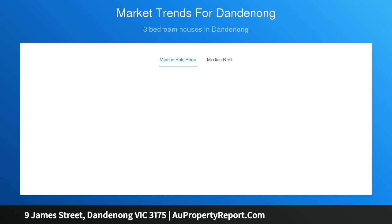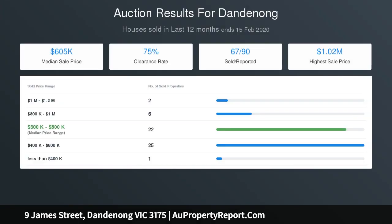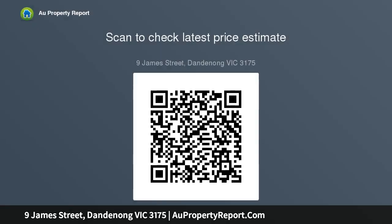The location is second to none, within walking distance to Dandenong Secondary College, Dandenong North Primary, David Street Hospital, medical clinics, the Dandenong Market, and Plaza. 9 James Street, Dandenong represents great value and unlimited opportunities. Don't miss out. Terms: 10% deposit, balance 30/60 days.